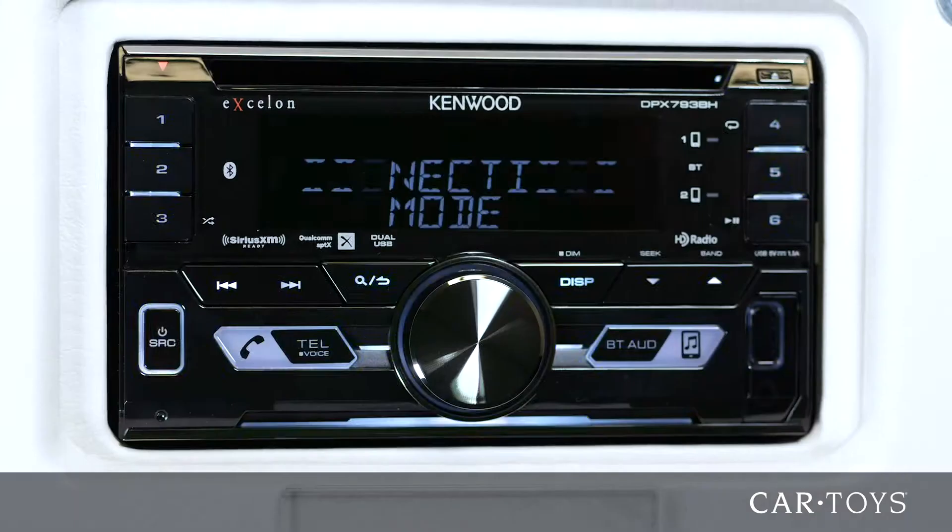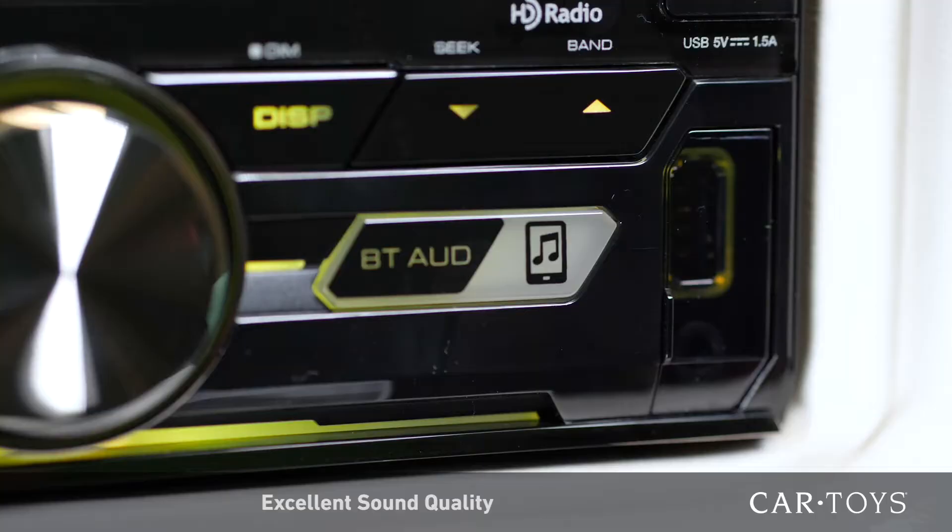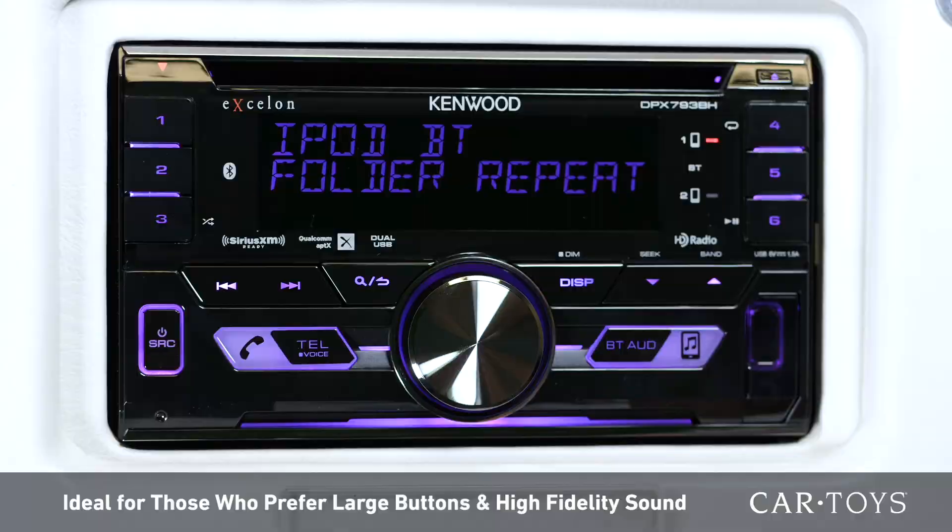With three 4-volt pre-outs for your amplifiers and FLAC high-res audio playback, this unit is able to provide excellent sound quality. This unit is ideal for those who prefer a stereo with large physical buttons and high fidelity sound.